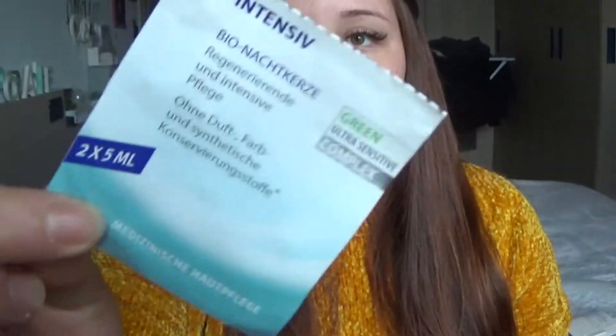Come maschere in crema monodose ho terminato questa di La Vera — sono due, l'altra ce l'ho ancora. È praticamente una maschera per pelli ipersensibili, reattive e stressate, è una maschera calmante. L'ho utilizzata una mattina dopo essermi svegliata da una notte molto calda, quindi avevo la pelle stropicciata e arrossata. Ce l'avevo in frigorifero, l'ho messa su: una godoria, mi ha calmato i rossori, la pelle era lenita, più morbida e idratata.